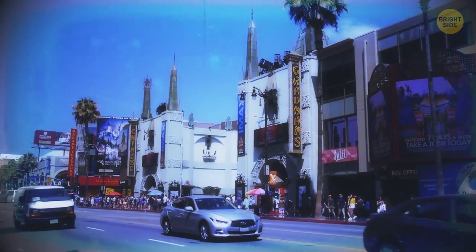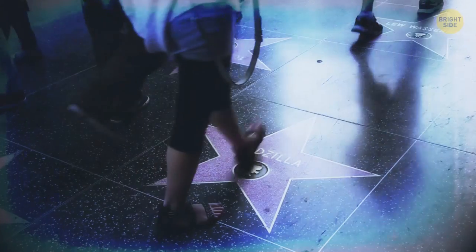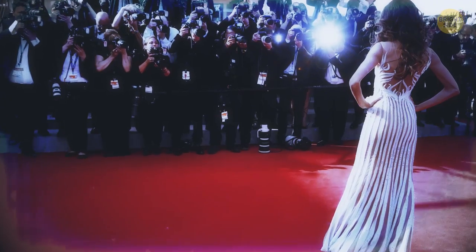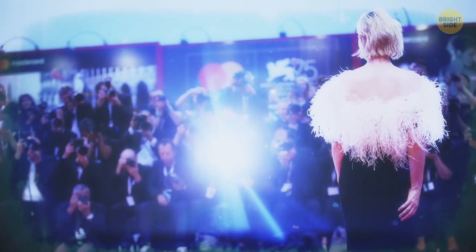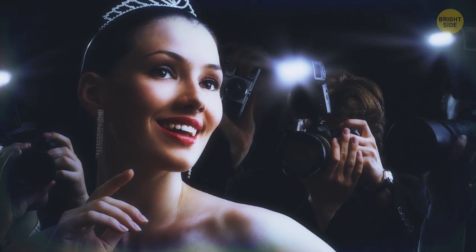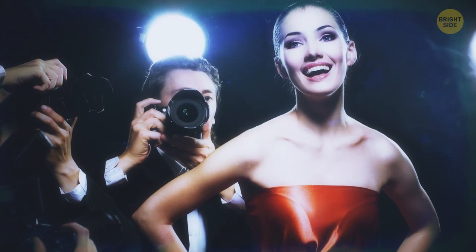If you live in a big city, there's a chance that you might once notice a famous actor sneaking into their own movie. Celebrities work hard – no wonder they want to see the audience's reaction to all their effort. And, if you're lucky, your favorite actor or actress won't even be disguised.